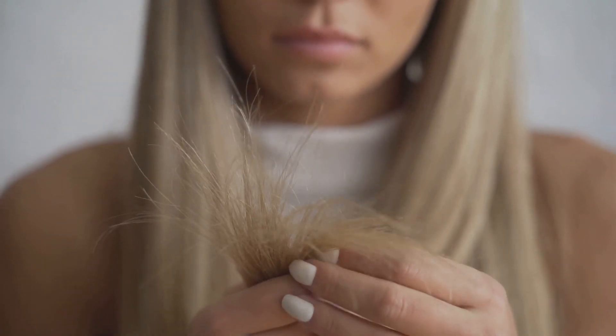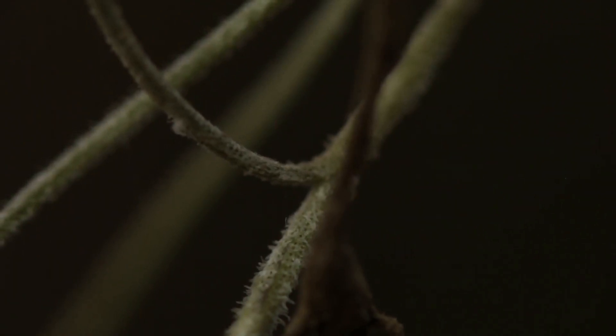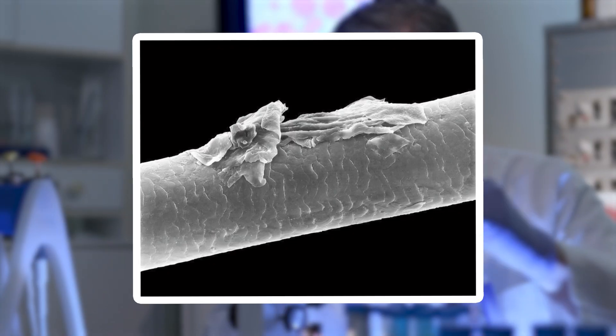Sometimes you might even spot a tiny split end, which under magnification looks like a tree branching into two. The structure of hair reflects its history, revealing the effects of our daily routines on something we barely think about.